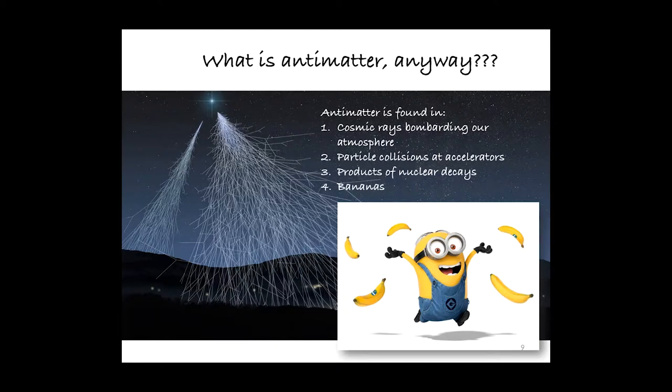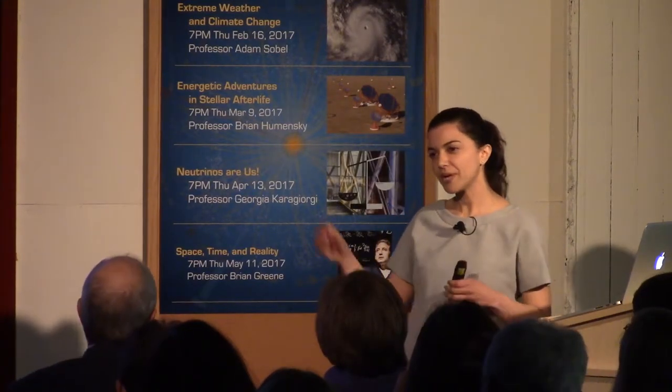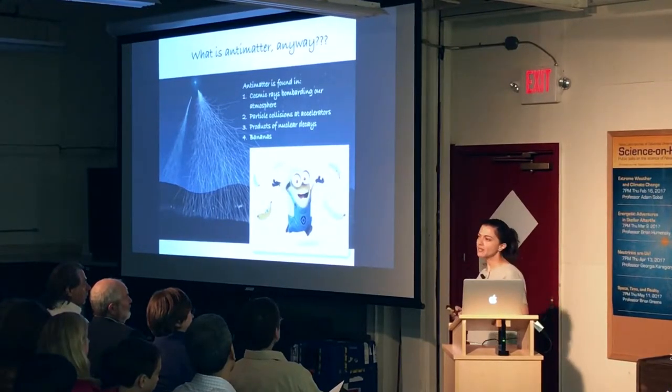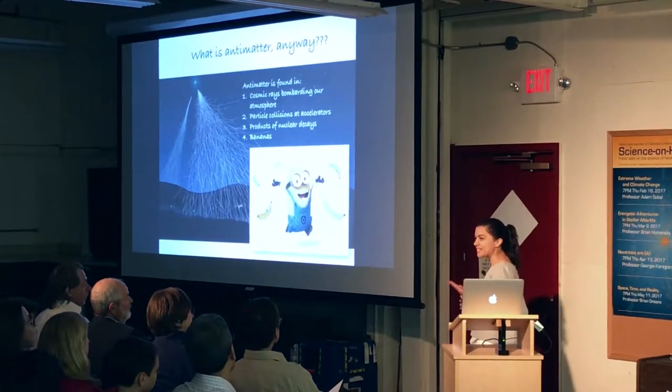Bananas emit antimatter. Bananas contain potassium, and they also contain a particular isotope of potassium which is unstable. Although that isotope is included in very small amounts in a banana, it decays to produce about one antimatter particle every 75 minutes.